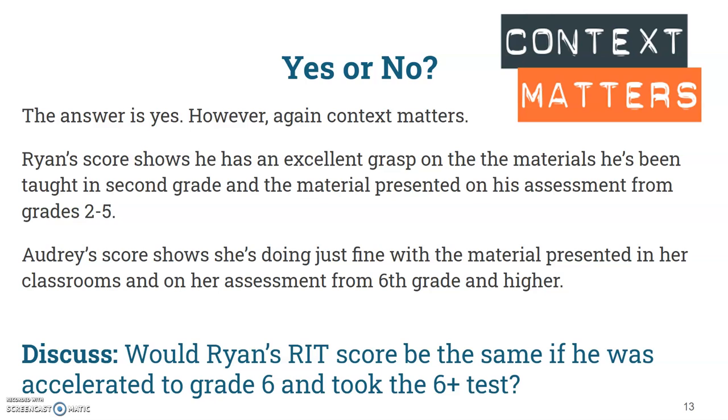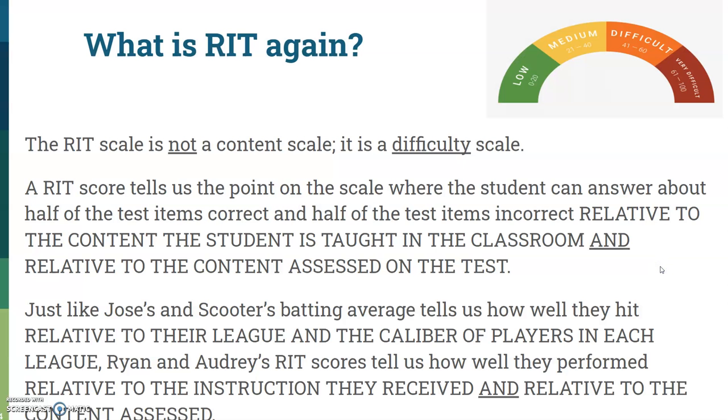The question that always helps understand this: would Ryan's RIT score be the same if he was accelerated to grade 6 and took the 6-plus test? Think about that for a second. Hopefully you thought: he might be doing really well in second grade, but just because he got a 214 doesn't mean he's going to get a 214 taking that 6-plus test. And the answer is no.